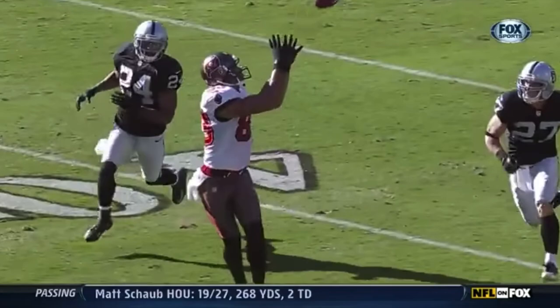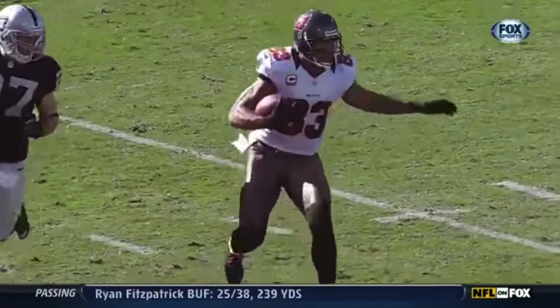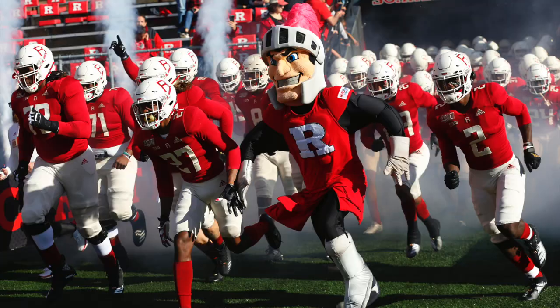Freeman looks off the back side of the field and comes back to his front side to relocate his eyes, finding wide receiver Vincent Jackson on a deep sluggo route for a 65-yard gain.